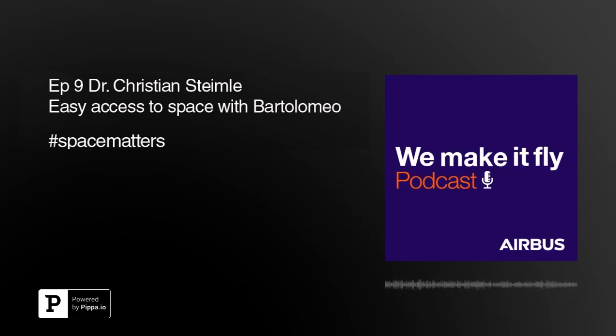That sounds great — and I may actually have something in mind, so I'll give you a call on that. Thank you very much for your time, Christian. It was great chatting with you and getting some insight on the Bartolomeo program. I wish you all the best for a successful Bartolomeo service in the months and years to come. Great pleasure. Thank you very much, Mareike. That concludes this edition of We Make It Fly. If you have enjoyed this episode, don't forget to subscribe and rate us wherever you get your podcasts. You can follow us on all social media and use the hashtag WeMakeItFly to get in touch. We would appreciate your feedback. Thanks for listening.